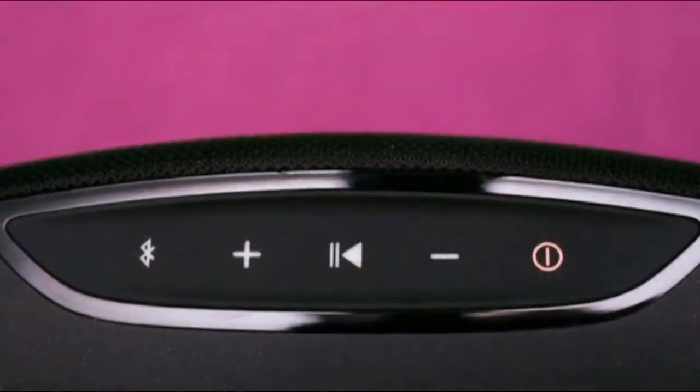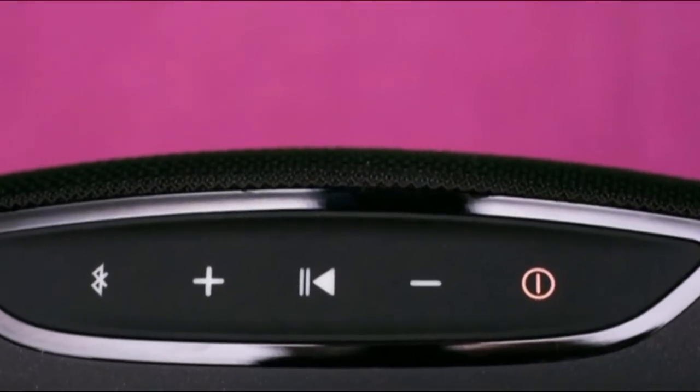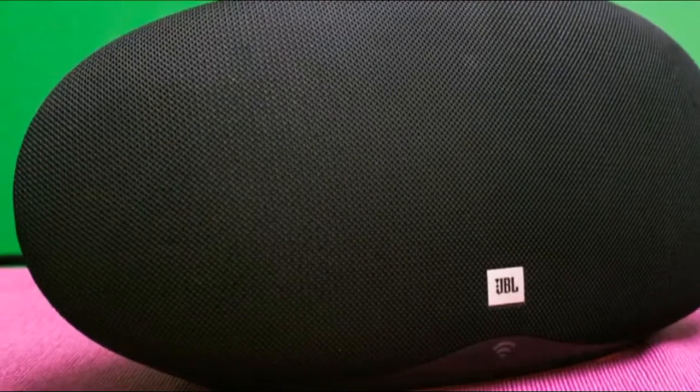The JBL seemed like a much larger speaker than its diminutive dimensions suggest. Neither speaker sounded especially comfortable with the semi-acoustic take on House of the Rising Sun. While the JBL had plenty of space for the arpeggiated guitar and chants, the underlying bass and general sense of urgency was a little lost.